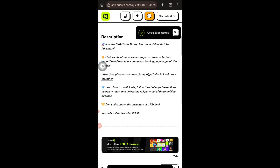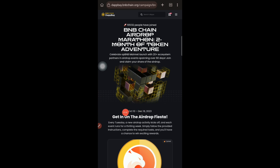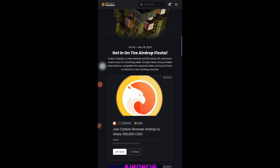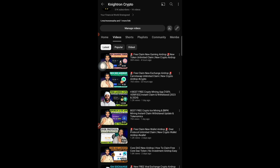You can check the rules by diving into their article, which clearly mentions the distribution details. The airdrop ends on December 18th, after which distribution will start. Whichever MetaMask wallet you connected, you will receive your CSIX tokens there. I'll be making a separate video covering the contract address and how to sell the tokens. For now, go participate in this airdrop and increase your chances of getting this free reward. Like and share this video as much as possible — take care, goodbye.